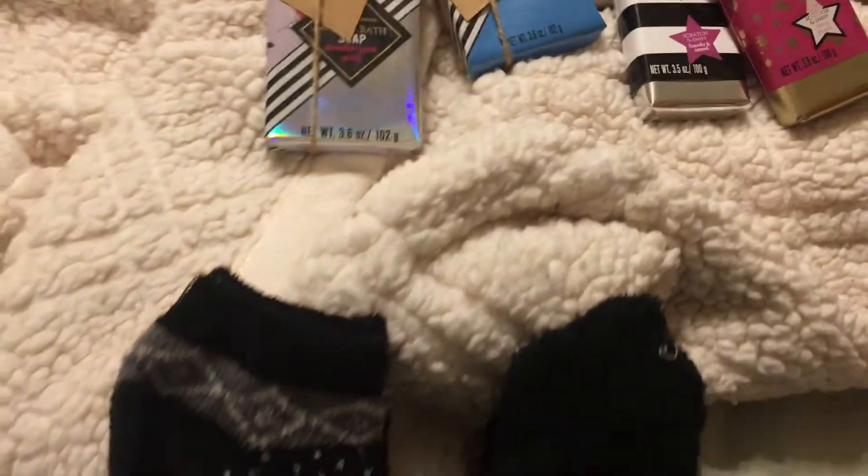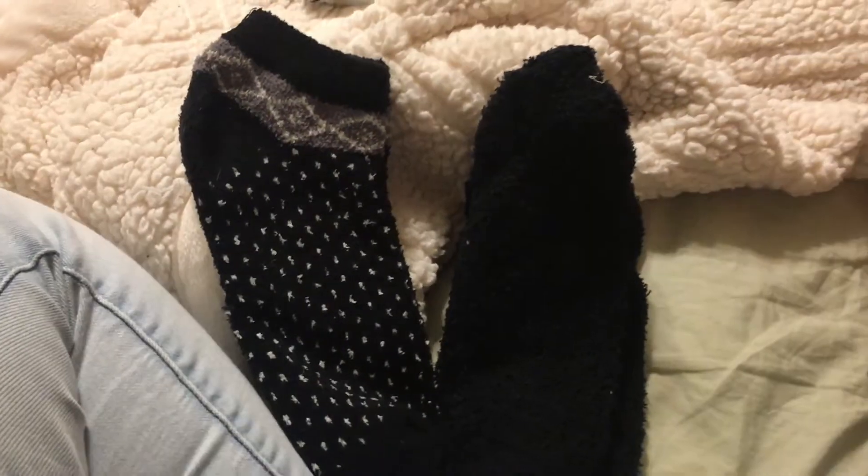The last gift idea I have for you guys is more directed towards girls. I have a theory that there's no such thing as too many fuzzy socks. Fuzzy socks are pretty inexpensive, so I just went to the store and I bought a two pack of fuzzy socks and I took them apart so I can have two separate pairs — so I can do two friends.